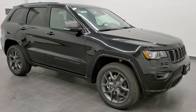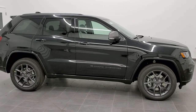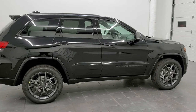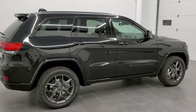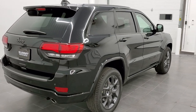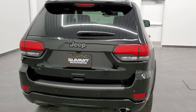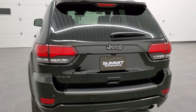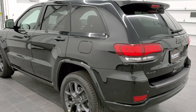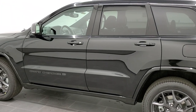Hey, this is Brett with Summit Auto in Fond du Lac, Wisconsin, and today we are checking out this brand new 2021 Jeep Grand Cherokee Limited 80th Anniversary Edition. We are also debuting our brand new photo and video studio. Hope you like it and hope you enjoy the future videos that we're going to be doing here in this awesome studio. We're going to go over this particular Grand Cherokee.